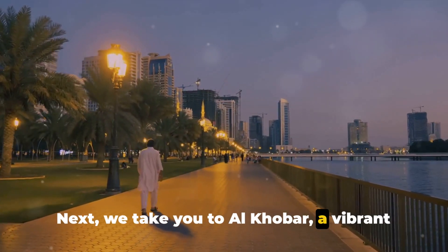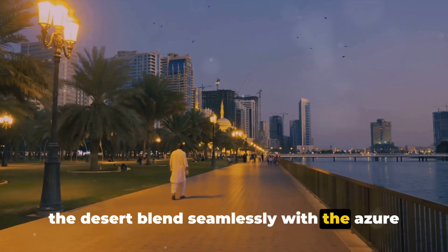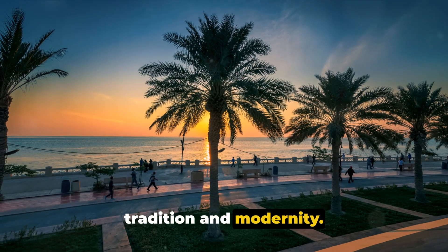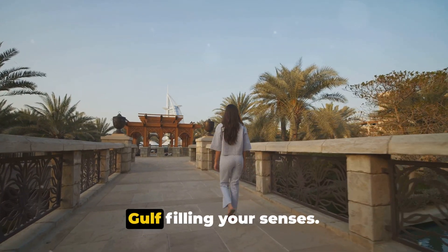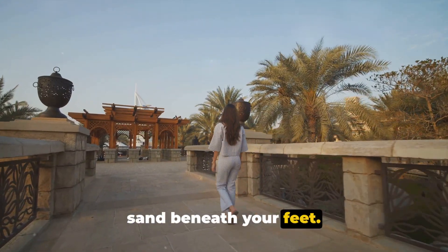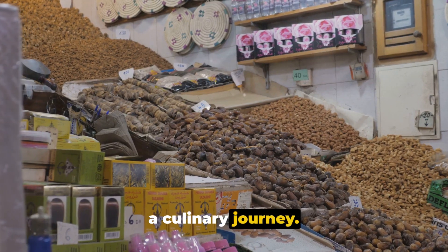Next we take you to Al-Kobar, a vibrant city known for its stunning waterfront corniche. Imagine a place where the golden hues of the desert blend seamlessly with the azure blues of the Arabian Gulf. That's Al-Kobar for you, a city that gracefully straddles the line between tradition and modernity. Picture yourself strolling along the corniche with the panoramic views of the gulf filling your senses. Feel the gentle sea breeze in your hair, the warm sun on your skin, and the soft sand beneath your feet. As you walk, the air fills with the enticing aroma of local cuisine that beckons you to take a break and indulge in a culinary journey.